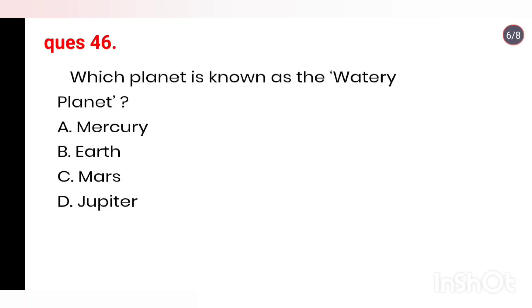Q46. Which planet is known as the watery planet? Options: Mercury, Earth, Mars, Jupiter. Right answer is Option B: Earth.